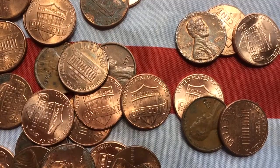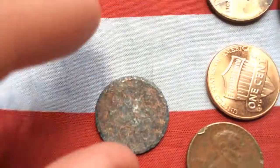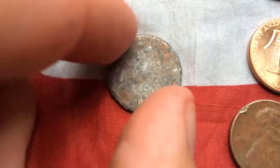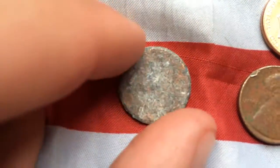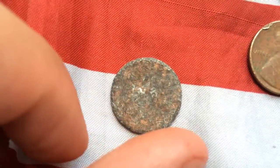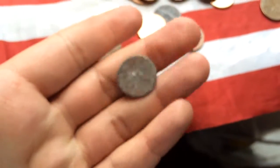I'll catch you all in the next one. Hey guys, Corn Explorer here. I just wanted to show you this penny all messed up. I think this is tails — I'm not 100% sure. Anyway, I just wanted to show you that. Thought that would be kind of interesting. See you on the next one.